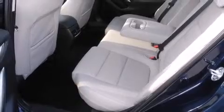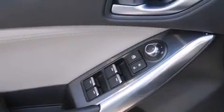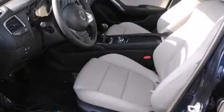Top features include cruise control, front and rear reading lights, automatic temperature control, turn signal indicator mirrors, blind spot sensor, and a split folding rear seat.